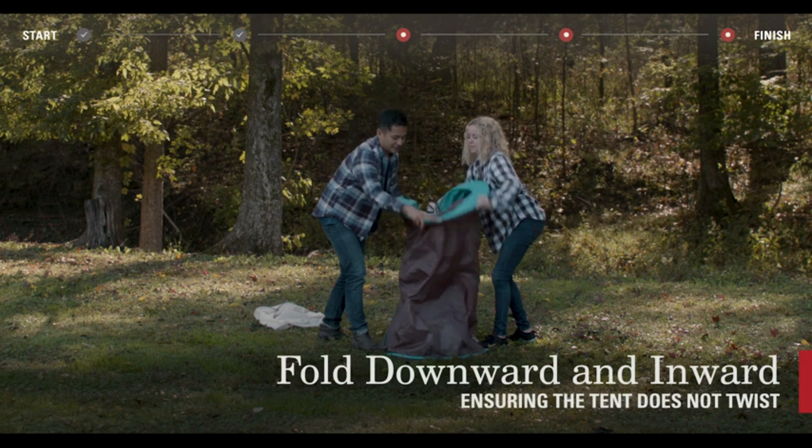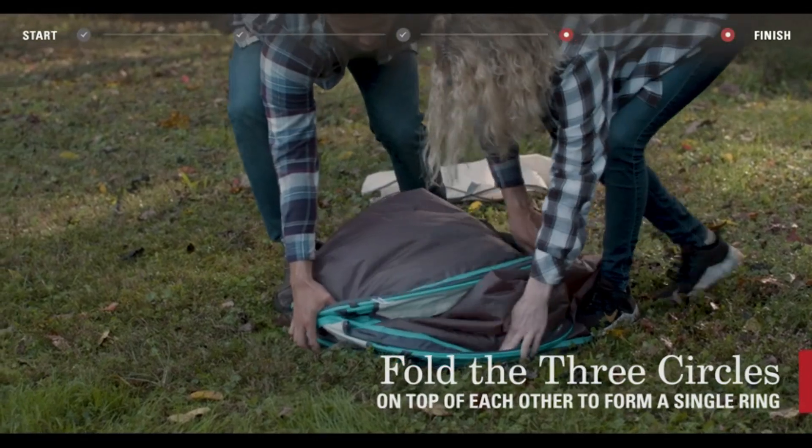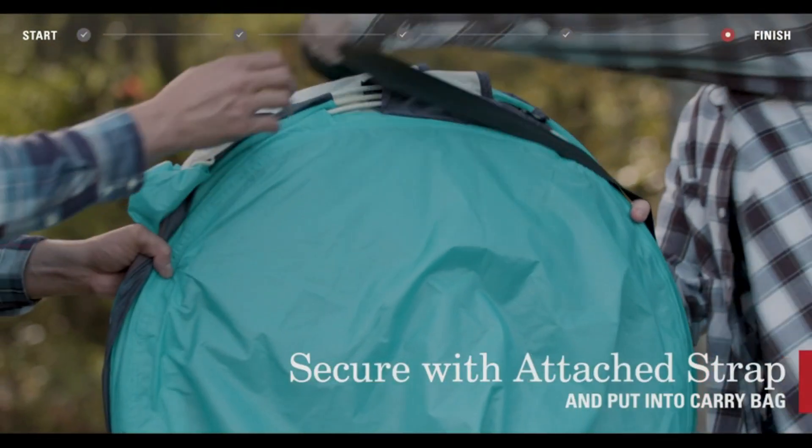The tent also includes a large front door for easy access and a spacious interior that can accommodate two to three people. With its reliable construction and convenient features, the Coleman Pop-Up Camping Tent is a great option for any camping adventure.